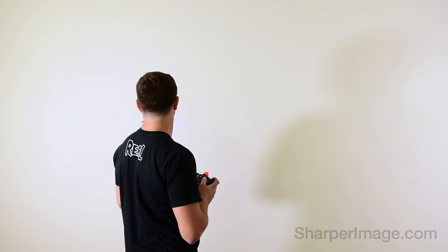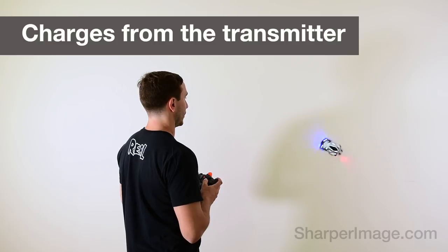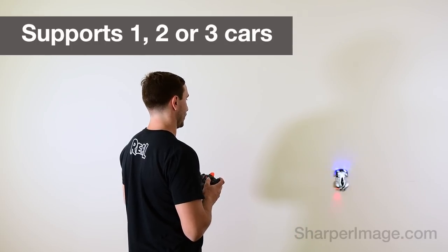It charges right from the transmitter. And it has three frequencies, so you can race one, two, or three cars at the same time.